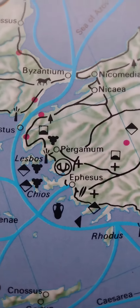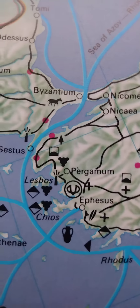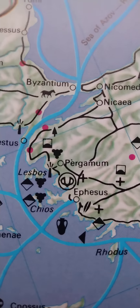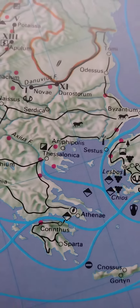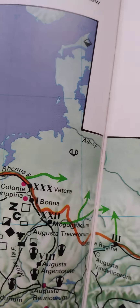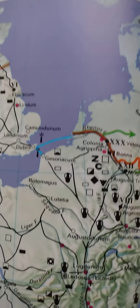And then an actual slave market is right here on the west coast of present-day Turkey. So this is 200 AD during the Roman Empire — you have white people being used as sources of slaves for the Roman Empire.